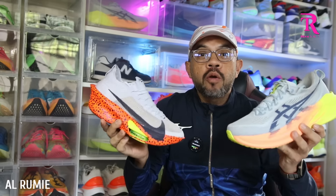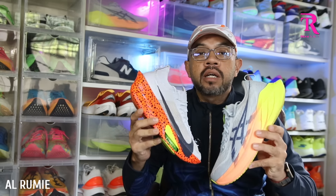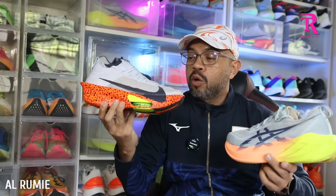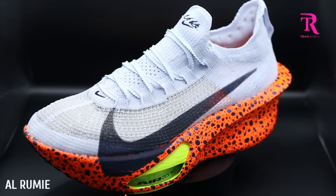Assalamualaikum, welcome back to our Rumi channel, welcome back to On Point Running Shoe Review. Hari ni kita nak review, kita nak perbandingkan pertemuan antara kasut running rekod dunia lelaki Nike Alphafly 3 dan kasut running kegemaran ramai, ASIC Super Blast 2.